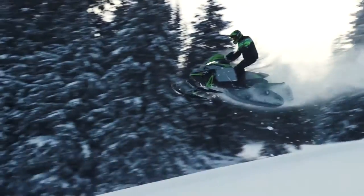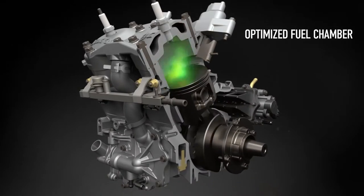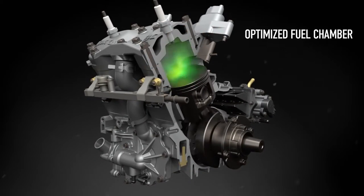We didn't stop there. We designed an optimized combustion chamber shape that maximizes combustion efficiency — further proof that every detail, down to the millimeter, has been perfected.